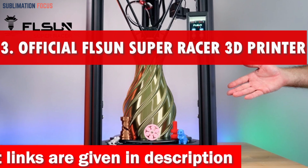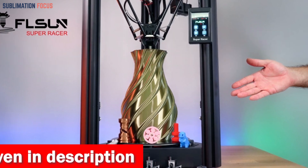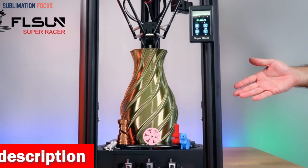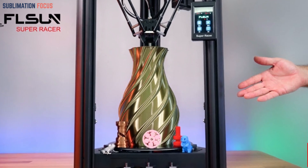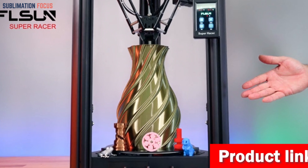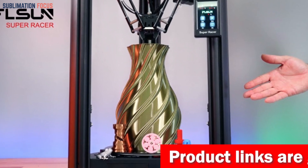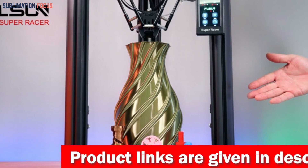Number three is the Official FLSUN Super Racer SR 3D printer. When unleashing your creativity and bringing your ideas to life, the FLSUN Super Racer SR is the ultimate companion that won't break the bank. With its mind-blowing features and incredible value for money, it takes the crown as one of the best 3D printers under $500.